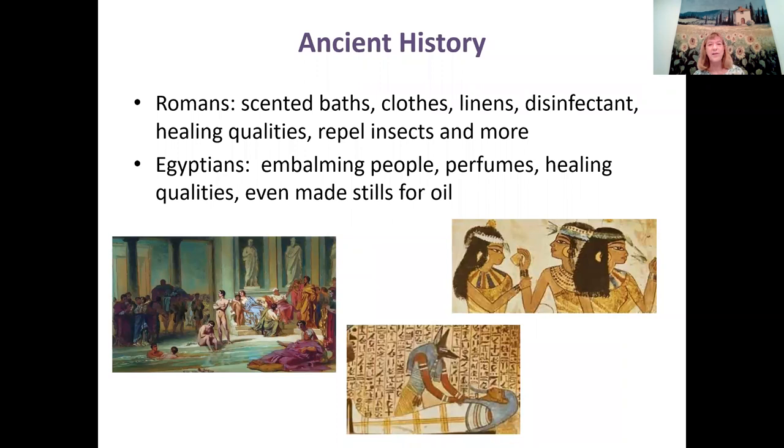The Romans used lavender in baths all over Europe, to scent their clothes, linens, and as a disinfectant. They also used it for healing — rubbing it on sores — and to repel insects. The Egyptians used it to embalm people, and they even had stills for oil in ancient Egypt where they were making perfumes. Cleopatra wore lavender perfume, and they used lavender for healing qualities as well.